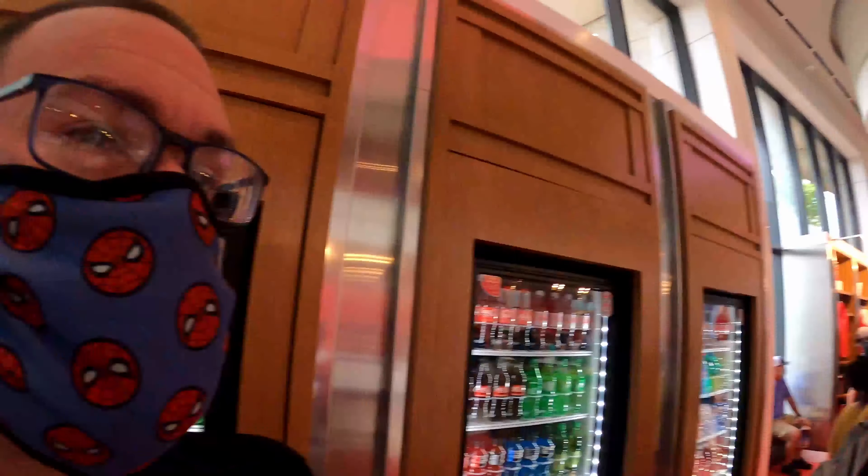Hey everybody, Brandy here with an all new People Order video. Today we are at Epcot and we are at Club Cool. This is the Coca-Cola sponsored exhibit where you can get Coca-Cola merchandise. We're in line because we're headed over to the sample area to try Coke products from around the world.